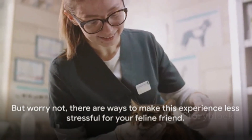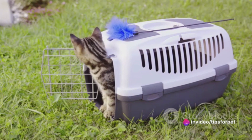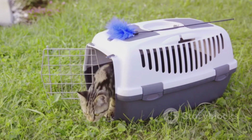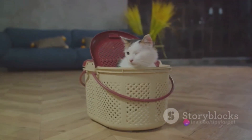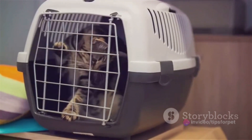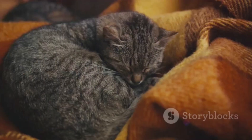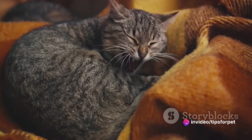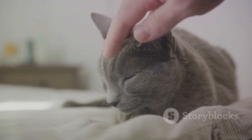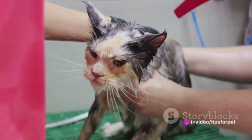There are ways to make this experience less stressful for your feline friend. The first step starts at home, before even heading to the vet. It's crucial to help your feline friend become familiar with its carrier. Make it fun — leave the carrier out in the open, allowing your cat to explore it at their own pace. You can even toss in a few treats or their favorite toy to make it an inviting space. Making the carrier comfortable is another key aspect; a soft blanket or a piece of clothing with your scent can work wonders.